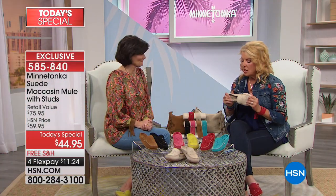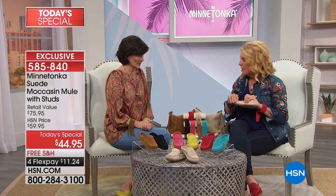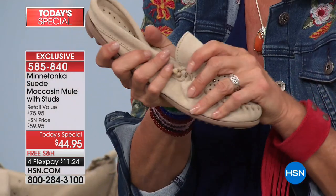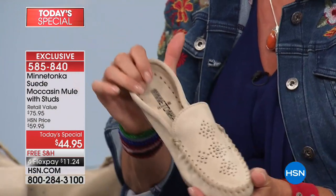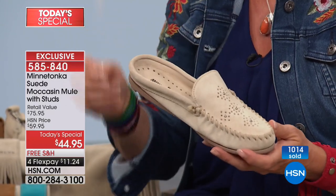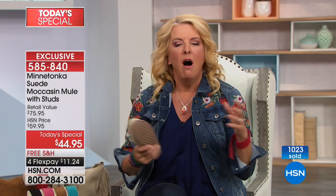This is 100% the softest, most friendly suede — it's almost smushy, but it still has structure to it. When you slip your foot in here, it's what I call the Minnetonka moment where you just go 'oh my gosh, I'm so happy.'